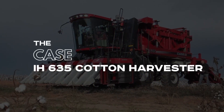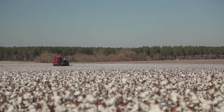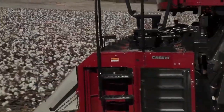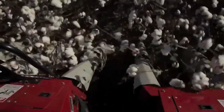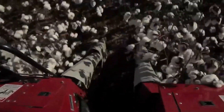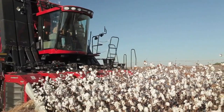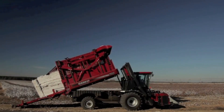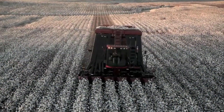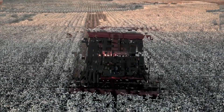Number 10: The Case IH-635 Cotton Harvester. Many machines can harvest cotton, but the 400-horsepower Case IH-635 Module Express Cotton Harvester does it exceptionally well. It separates cotton from the branches with finesse using its teeth, then compiles and packages the cotton into bales. The machine also provides cost-per-acre harvest savings while getting much more work done in very little time.